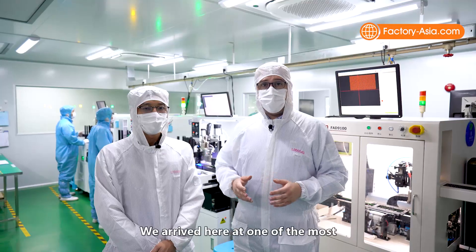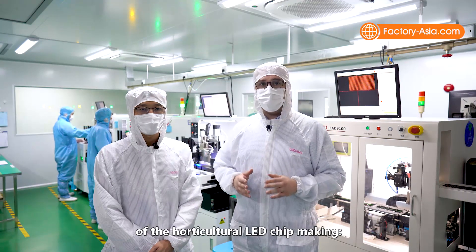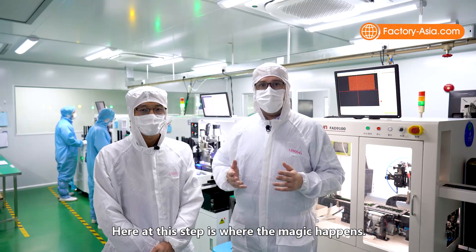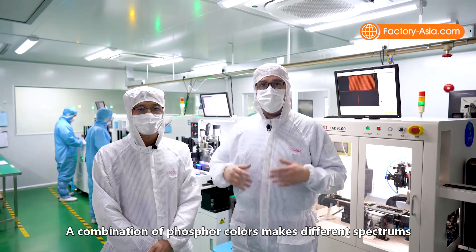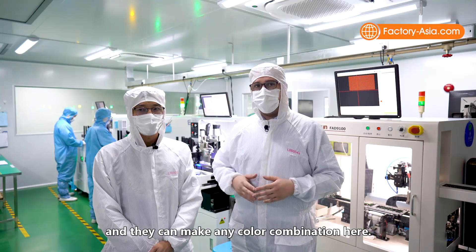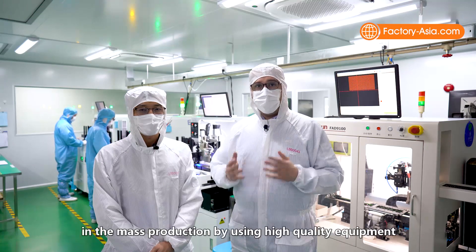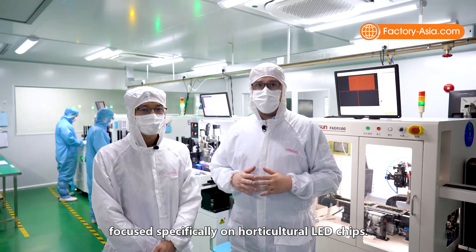We arrive at one of the most, if not the most important, production processes of horticultural LED chip making — the dispenser workshop. Here is where the magic happens. A combination of phosphor colors makes different spectrums, and they can make any color combination here. They also ensure that the color remains stable in mass production by using high-quality equipment focused specifically on horticultural LED chips.